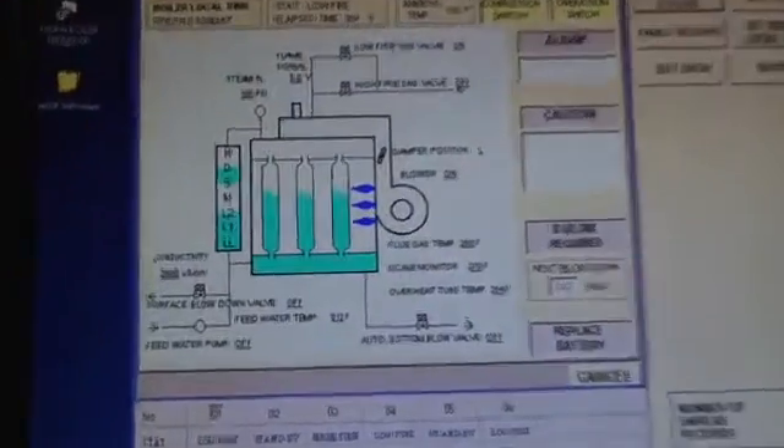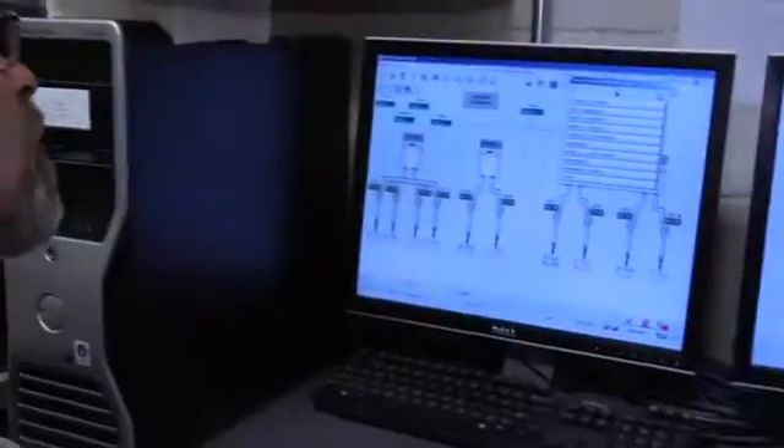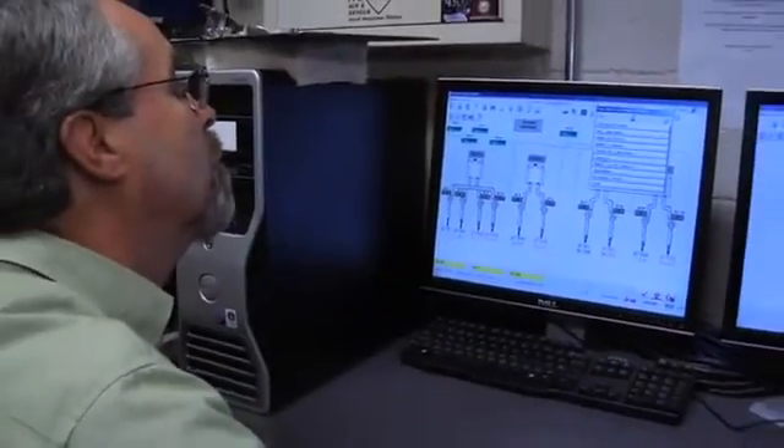The system maintains run time on the boilers and rotates them in and out based on run hours and what's needed, giving them an even load. We always used to have more run time on the smaller boilers than the bigger ones, but now they all run pretty much even.